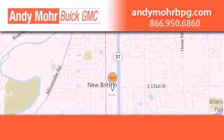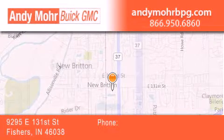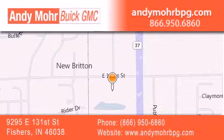Andy Moore Buick GMC is the place to find new and pre-owned cars and trucks in Indianapolis. You can search our new and used car inventory online, get new car pricing and receive free no-obligation price quotes.